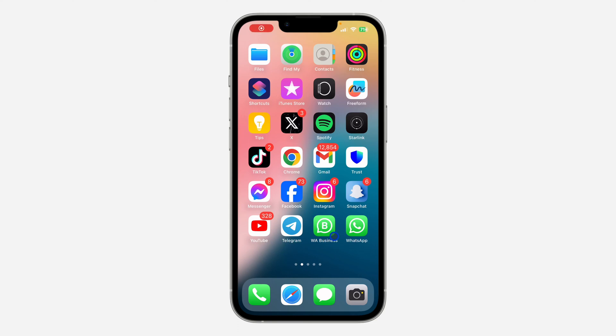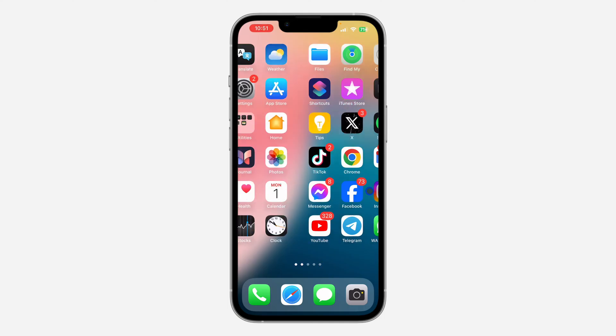Hey guys, in today's video I'm going to show you how to check the purchase date of your iPhone. Let me show you how it is done.